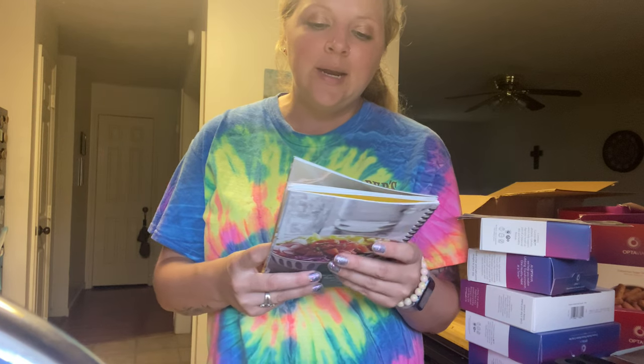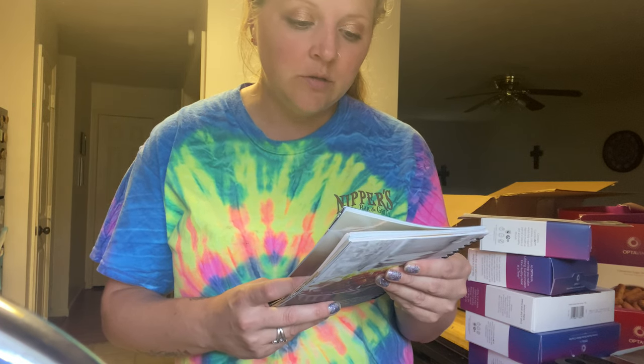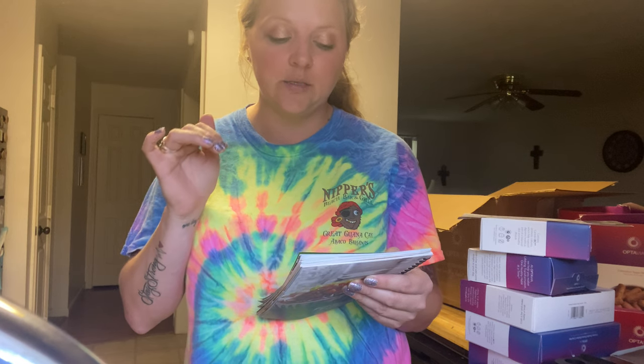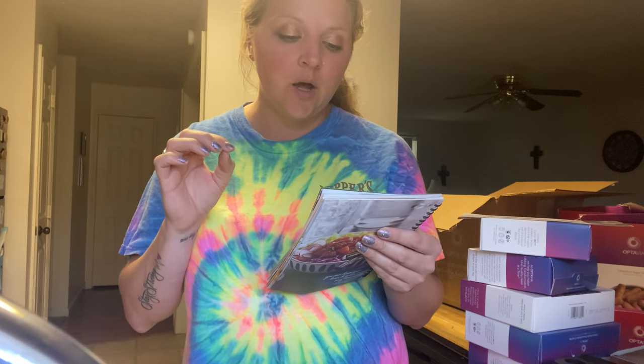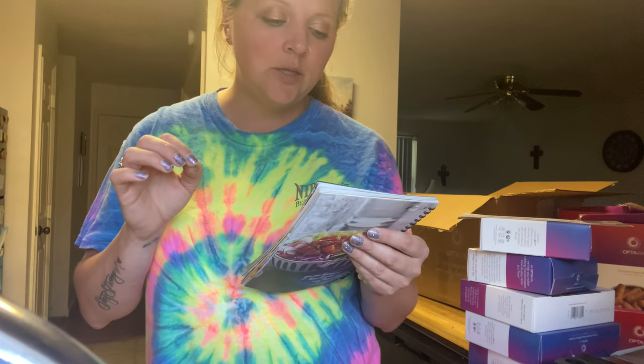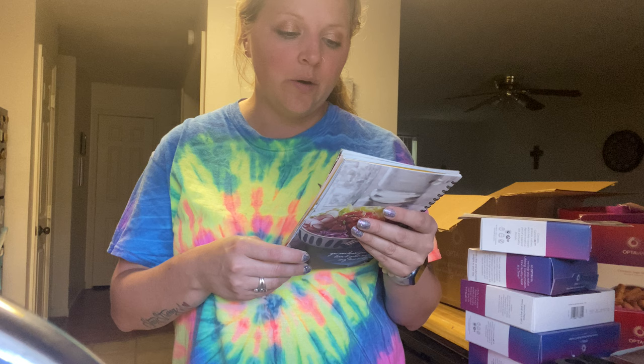So the lean and green meal — a lean and green meal includes five to seven ounces of cooked lean protein plus three servings of non-starchy vegetables and two servings of healthy fats depending on your lean protein choices. I'll have my five fuelings and then the lean and green meal at suppertime.